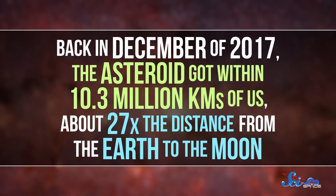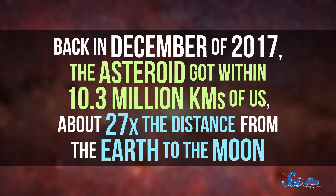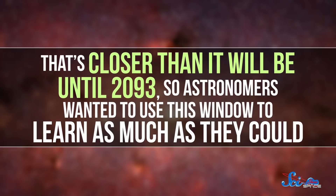Back in December of 2017, the asteroid got within 10.3 million kilometers of us, about 27 times the distance from the Earth to the Moon. That's closer than it will be until 2093, so astronomers wanted to use this window to learn as much as they could. At least four different teams from around the globe turned their telescopes toward Phaethon, observing it using both radio waves and visible light, and two of them presented their results at conferences in the past few weeks.